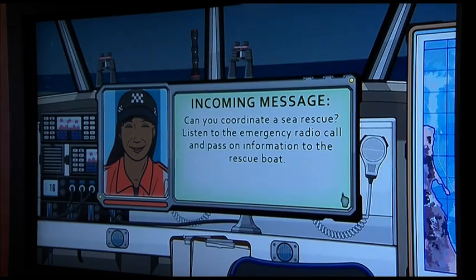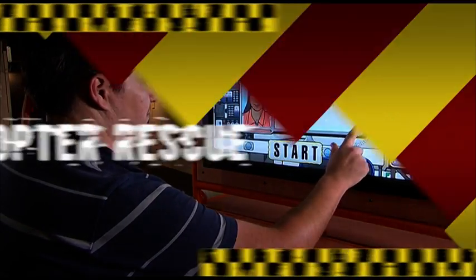Mayday, mayday, mayday. This is ocean power, ocean power, ocean power. We are three...